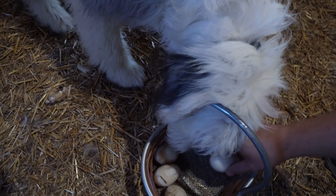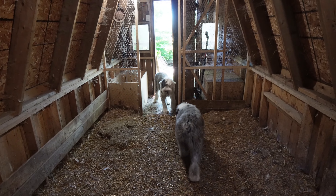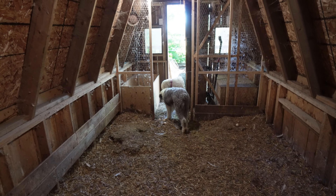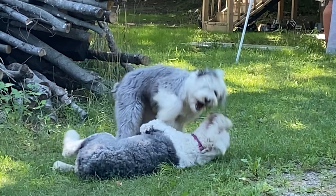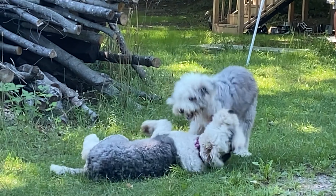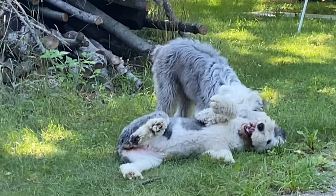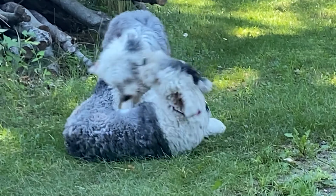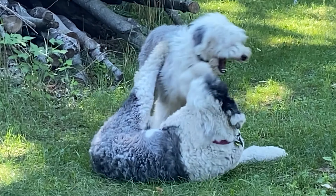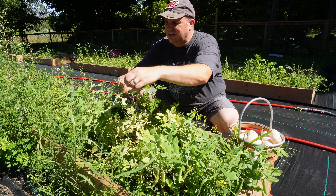This was the first duckling that those hens hatched. Remember we had a few of them die off right away — this was the first one. Look how big it is, it's huge. You better not attack my ducks, okay?